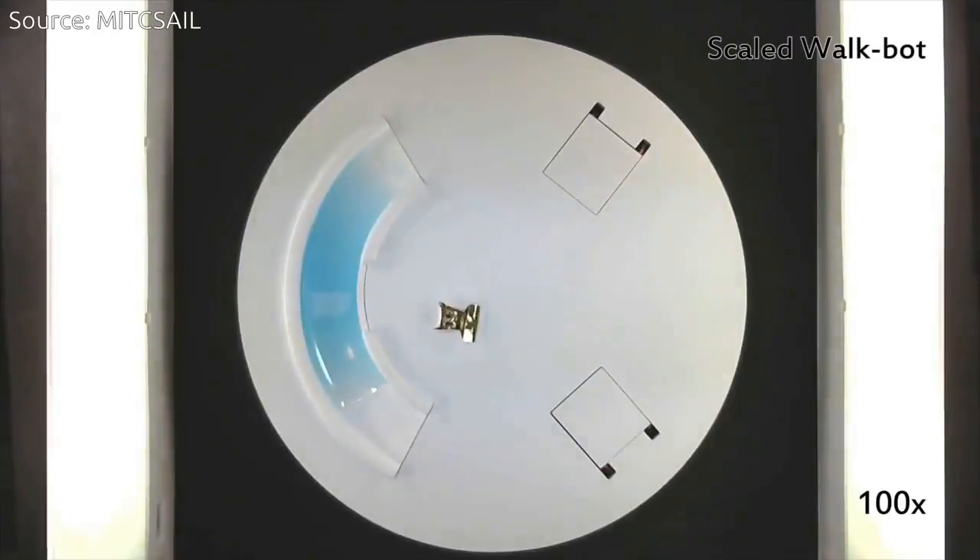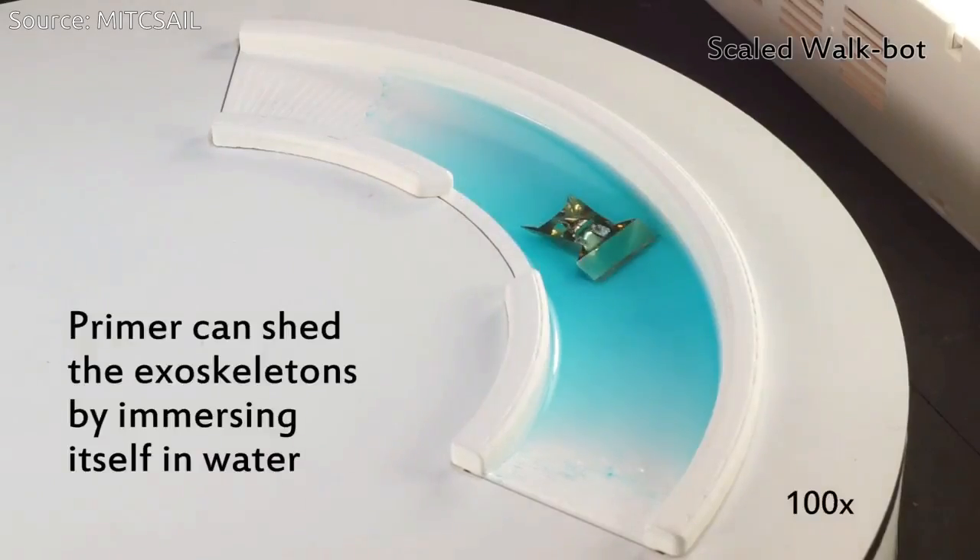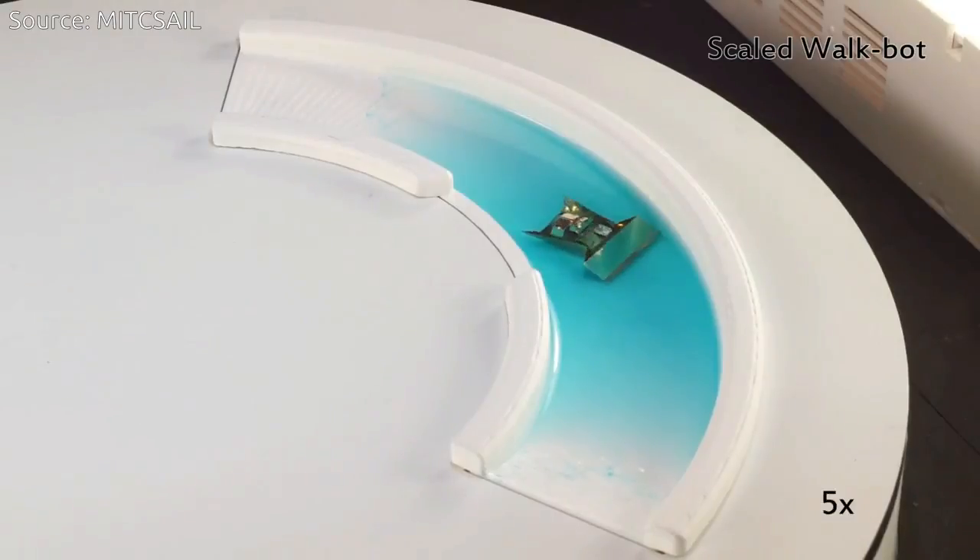After Primer finishes its task, it can shed its skin by immersing itself in water, which dissolves the exoskeleton.